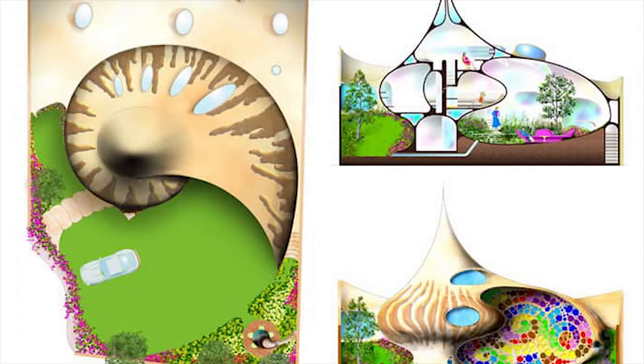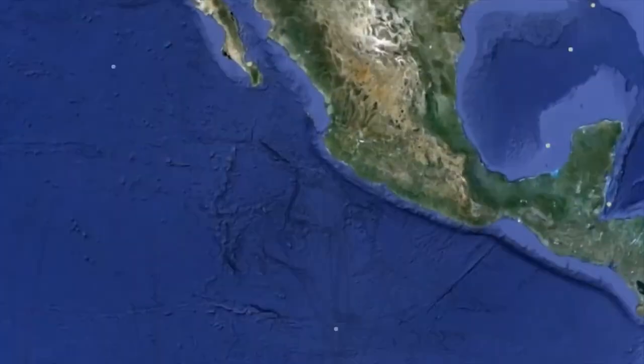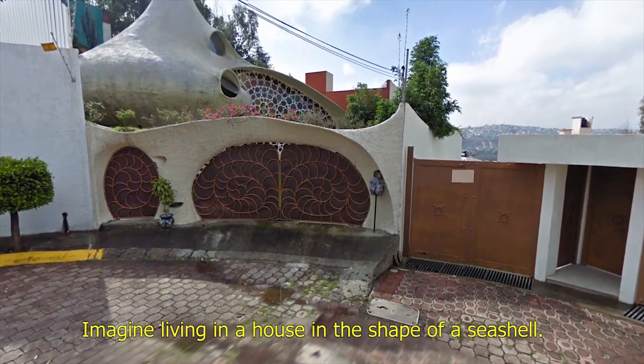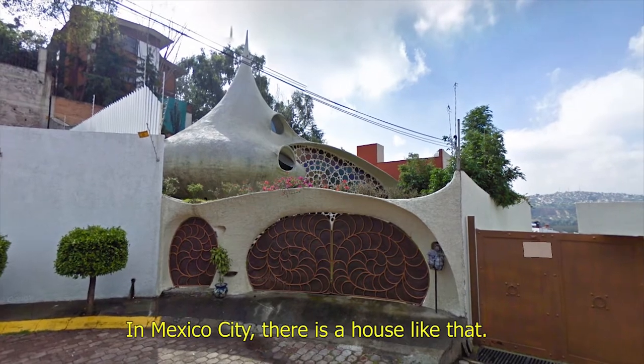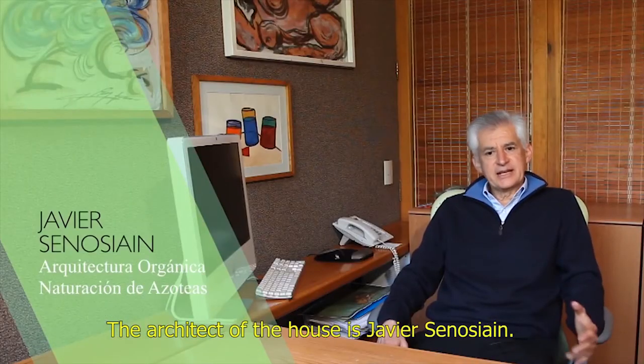Life in a Shell. Imagine living in a house in the shape of a seashell. In Mexico City, there is a house like that. The architect of the house is Javier Senosian.